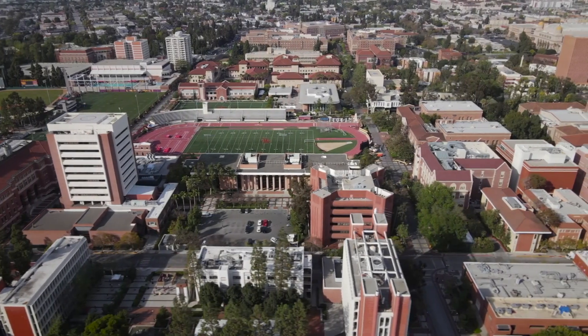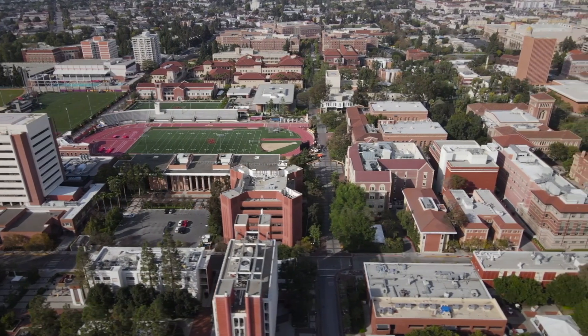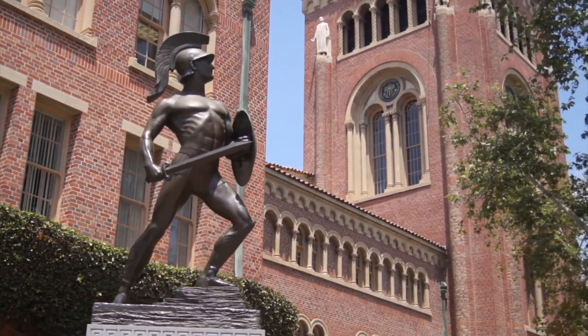For the last 80 years, one organization has been at the forefront of ensuring safe drinking water across the United States: the Foundation for Cross-Connection Control and Hydraulic Research at the University of Southern California.